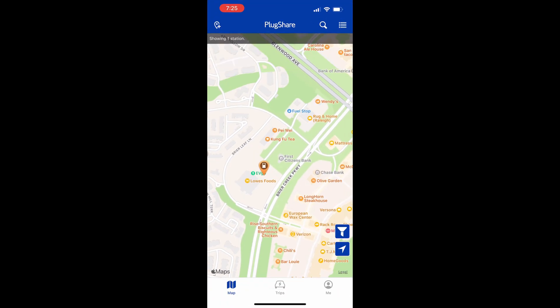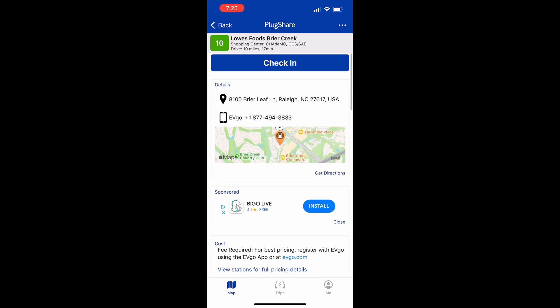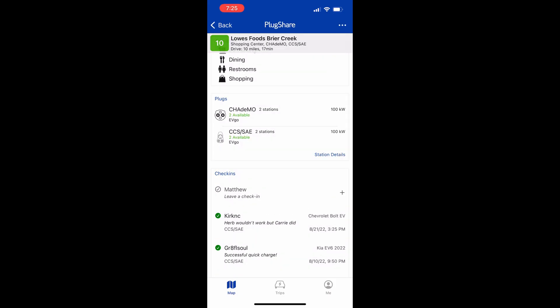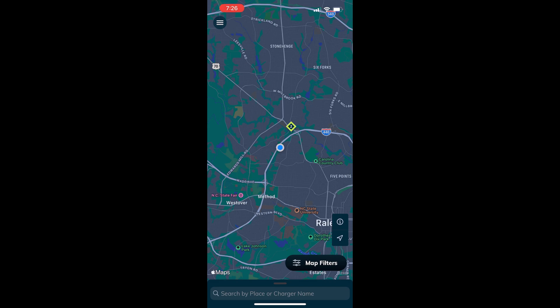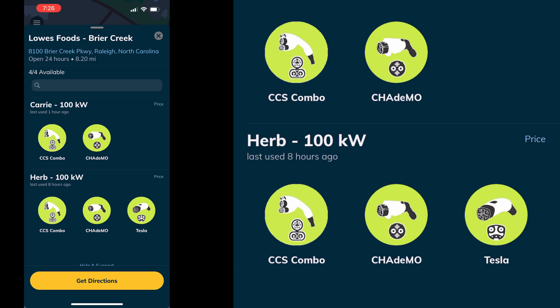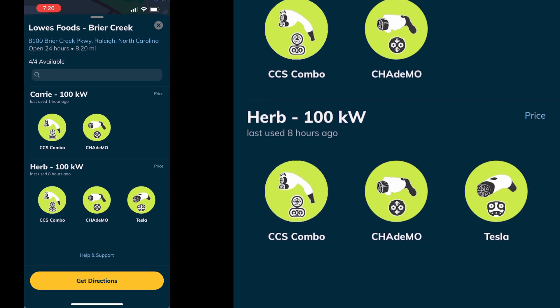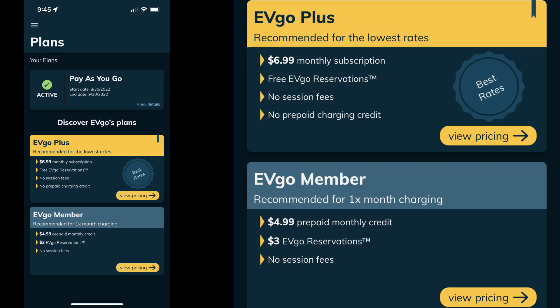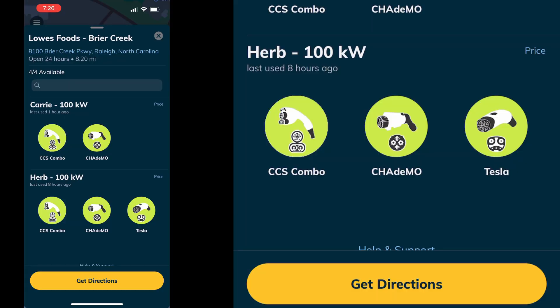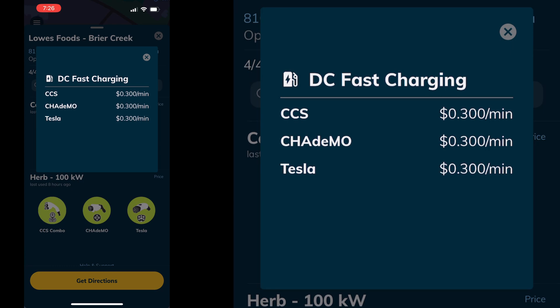The PlugShare app shows the location for this EVGO site and info about it — it's a handy app to find charging locations and know their status and usage history. I'm now bringing up the EVGO app. Yesterday I created a login for EVGO and added my credit card information to use the app to start and pay for charging. EVGO has pricing plans for frequent users, such as $7 and $5 subscriptions with no session fees. Under standard pricing there is a $0.99 session fee plus $0.30 per minute of charging at this location.